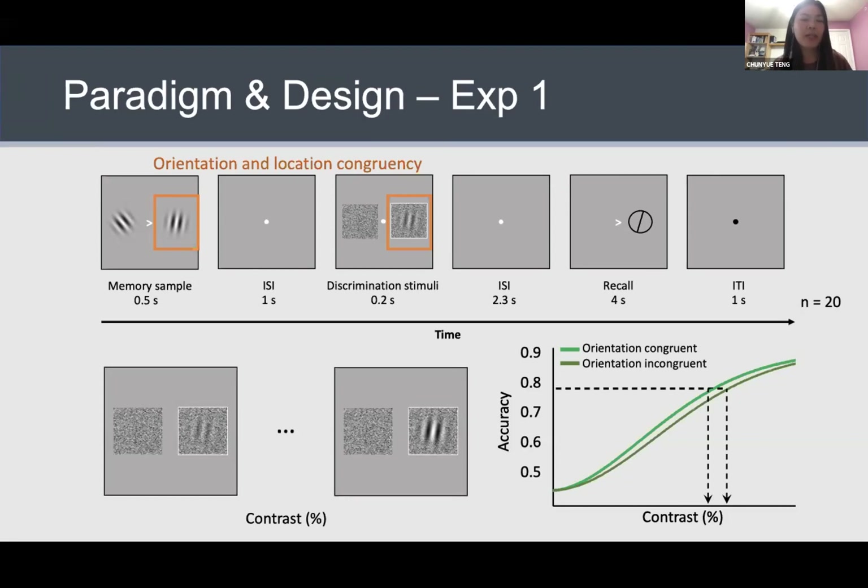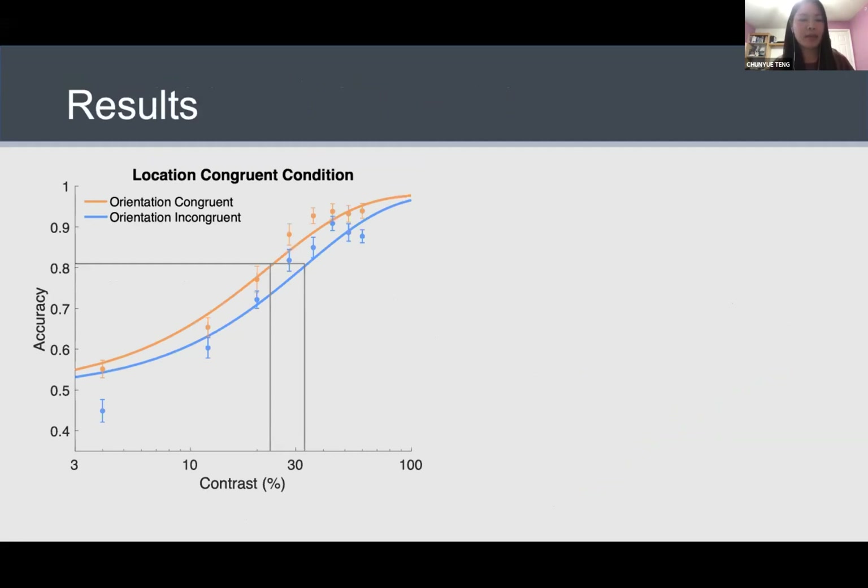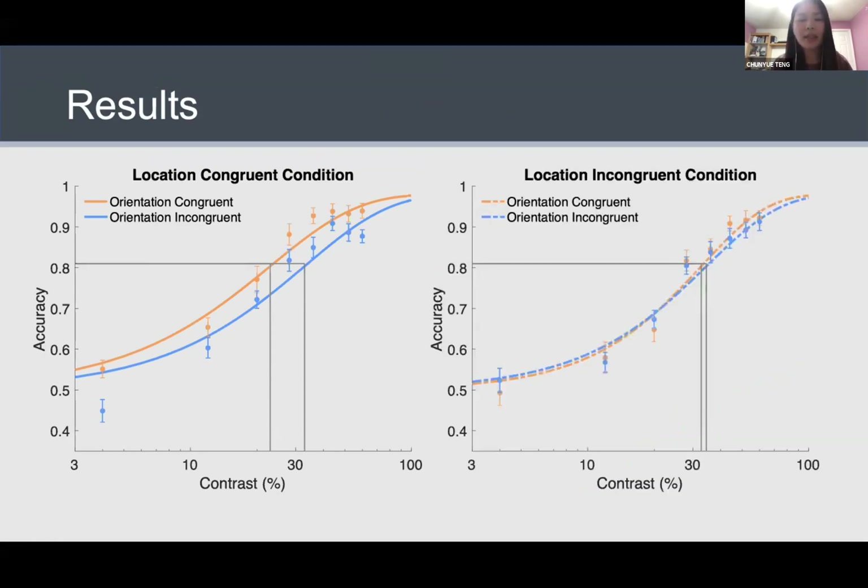What we were more interested in was how location congruency might modulate this effect. According to a global account, we should see this effect regardless of location congruency. But if it's more spatially specific, we would see a bigger effect when the locations also matched. When the location of the memory sample and discrimination stimulus were both matched, people's performance was more accurate when the orientations were congruent compared with the incongruent condition. The derived threshold in the orientation congruent condition was significantly lower, confirming feature-based facilitation. Interestingly, when we turned to the location incongruent condition, we did not find much of a difference between orientation congruent versus incongruent conditions.